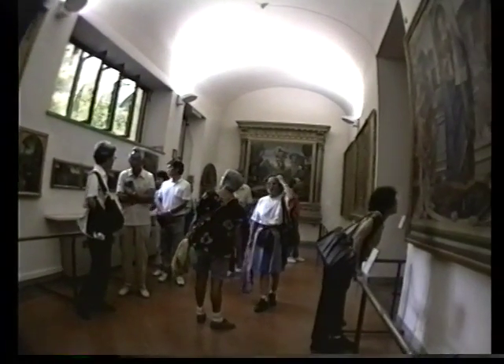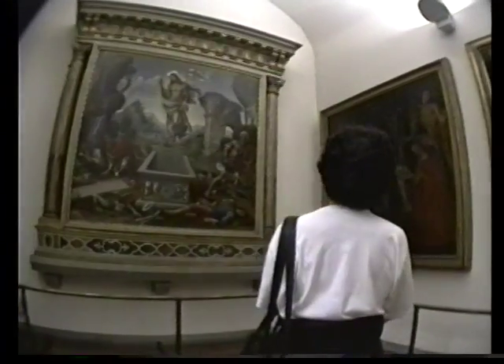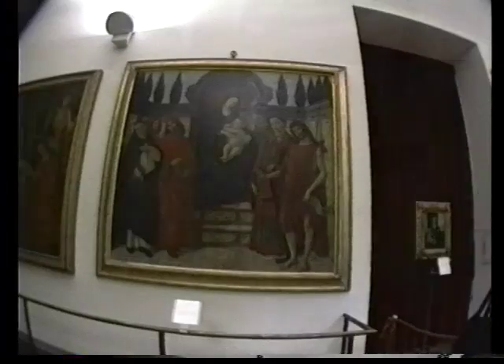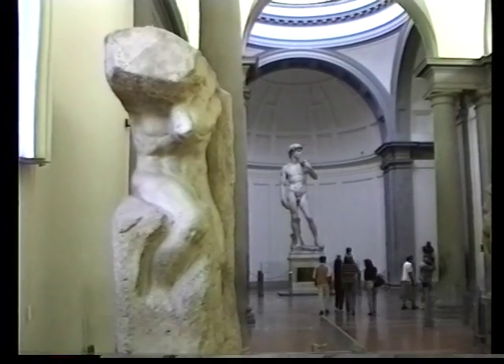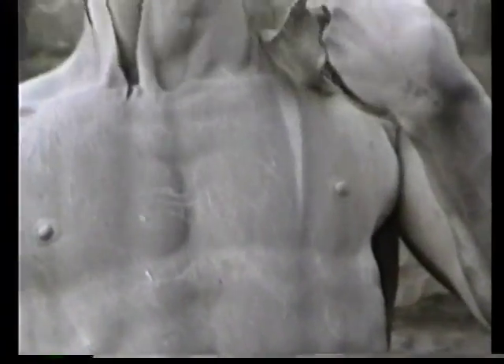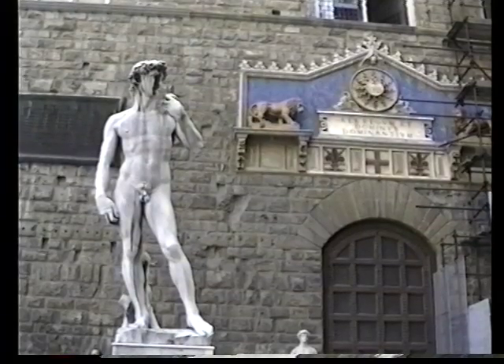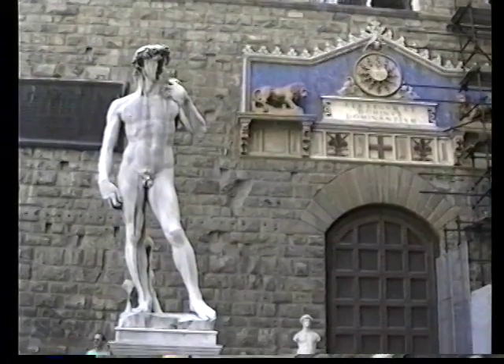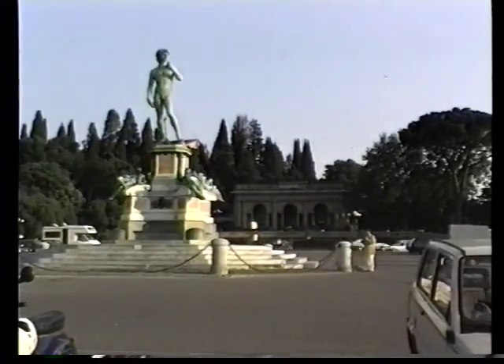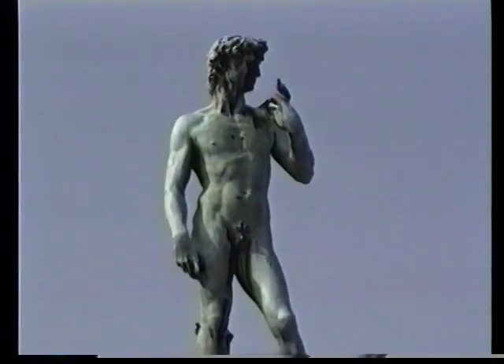Just as there are other artworks in the Academia, there are other copies of David around the city — two full-size reproductions. You'll find one out front of the Palazzo Vecchio at the Piazza della Signoria. This copy was created about 100 years ago, and this is where the actual original David stood for nearly 300 years — it was created to stand in that place in front of the main city hall. There's another copy in bronze up on Piazza Michelangelo, which also gives you a fantastic view of the city.